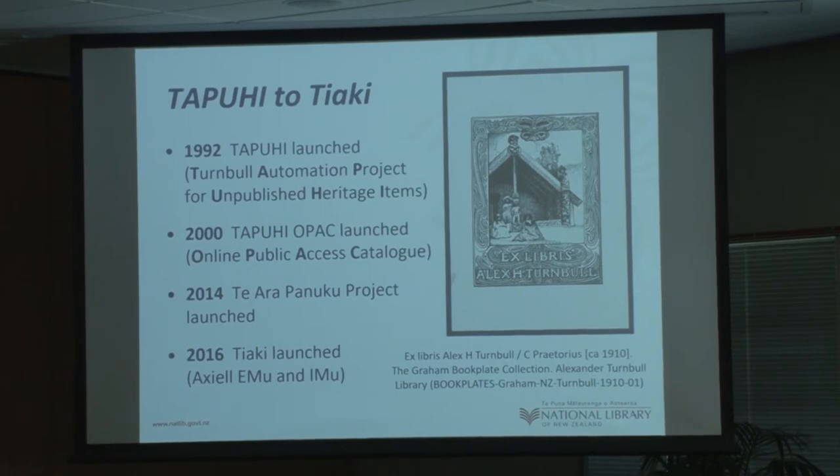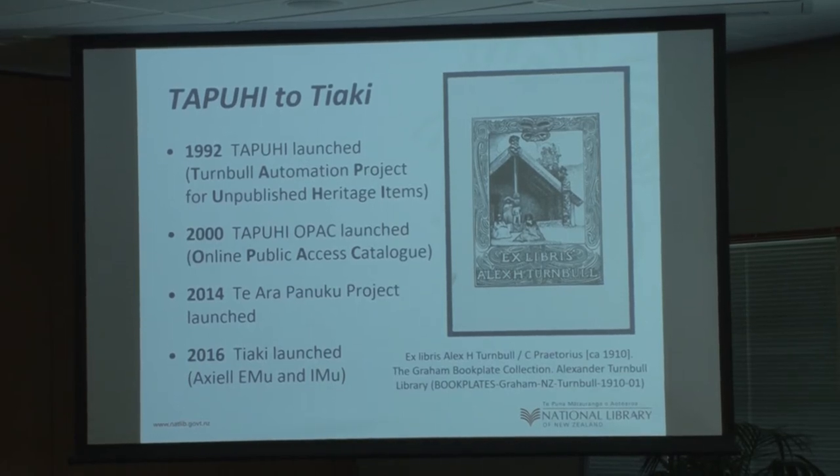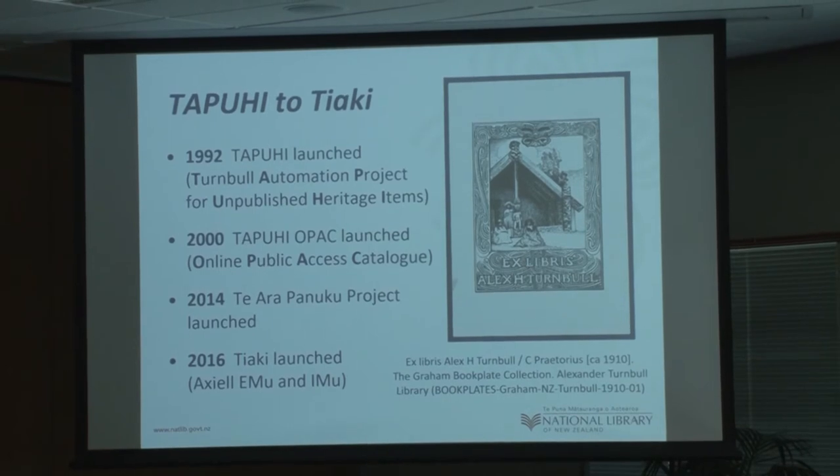The new system, Te Aki — Te Reo for 'to guard, to protect' and also the name of another well-known Wellington tugboat — is actually two pieces of software: EMU and IMU. Colleagues here at Te Papa use EMU, but we call it Te Aki as one.